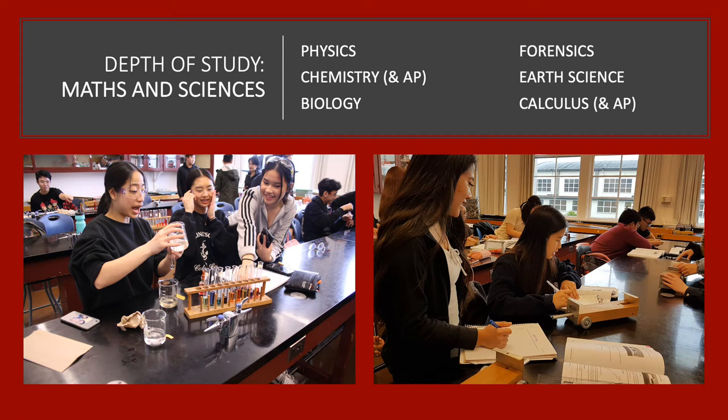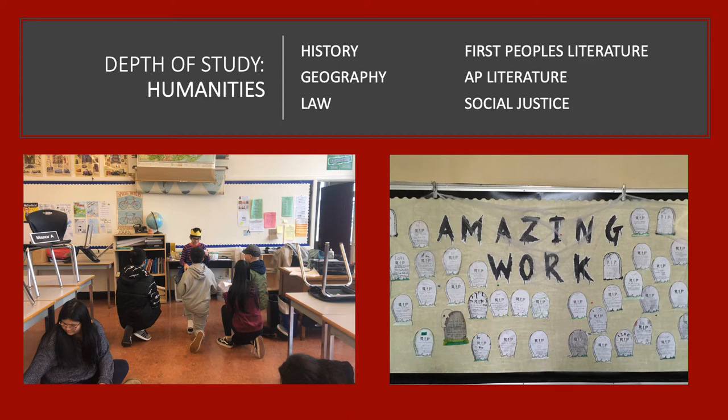In their senior years, students at Gladstone have the opportunity to take a full slate of science courses at both the Grade 11 and 12 levels, as well as some Advanced Placement course options. Advanced Placement, or AP, are courses that sometimes offer university credits depending on how students perform, but always offer great preparation for post-secondary studies. We also have some super options for students in the humanities — these are fascinating times for analyzing history, law, and social justice, to name a few.